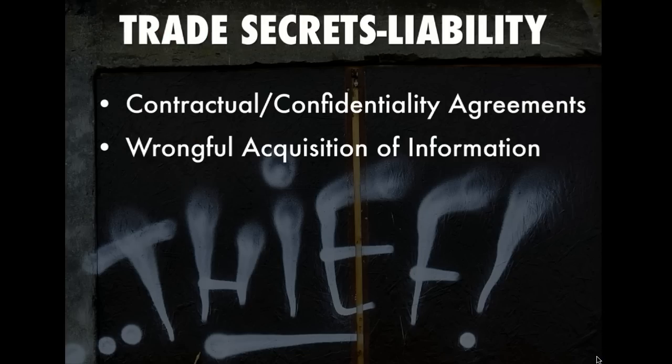If someone does find out the secret, if you're a company with a trade secret you don't want anyone to ever find it out, because once they do it's really over. It doesn't matter that there is a remedy available, because once the secret's out you can't, as they say, unring the bell.